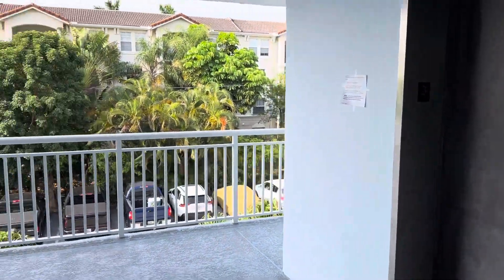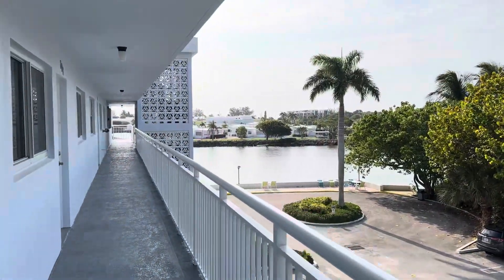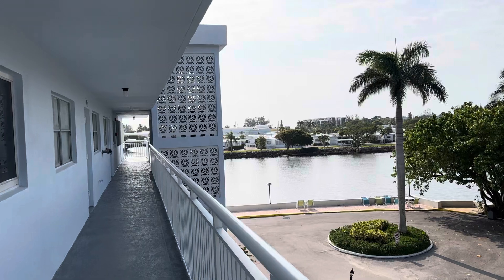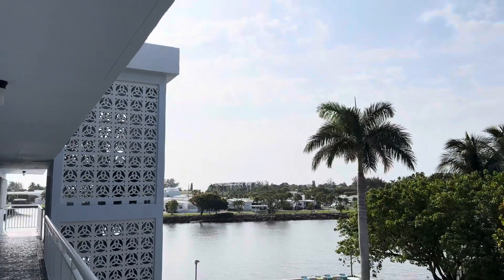Quick little video for leaving the unit, not going down the elevator. Helicopter going by.